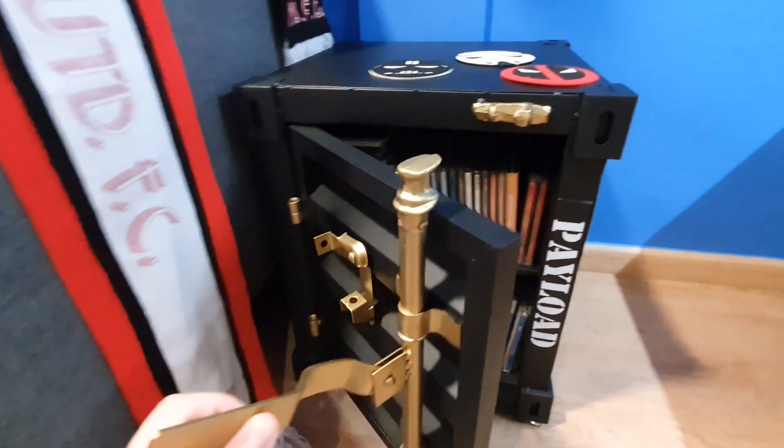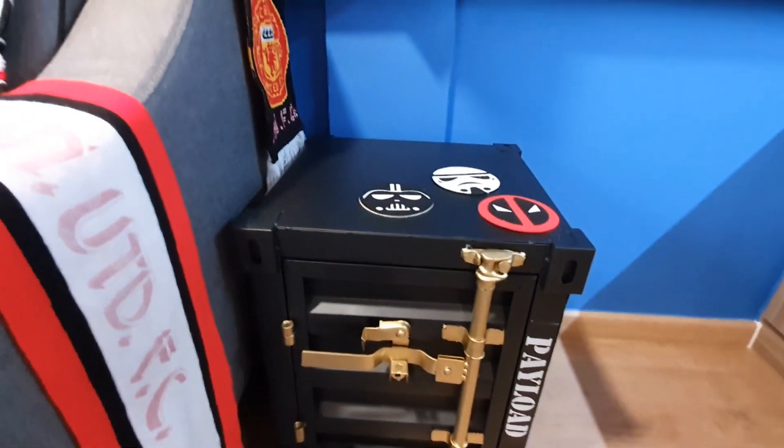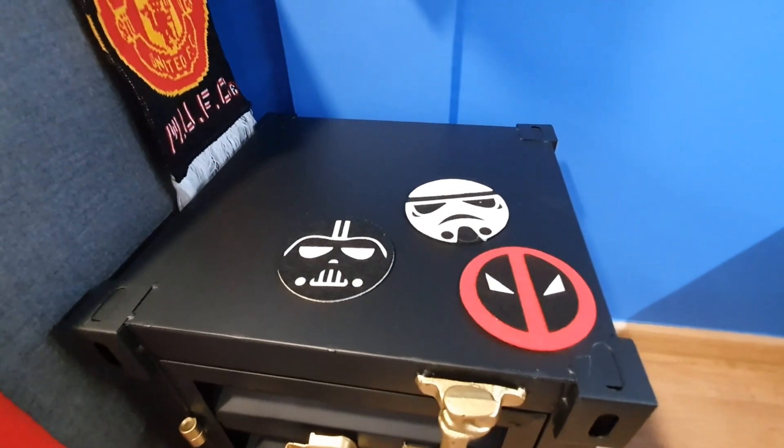And of course for coasters for my drinks, I'm using these to go with my movie theme, alongside my CD collection.